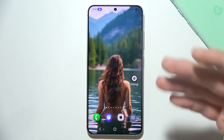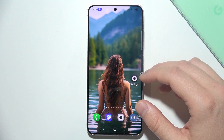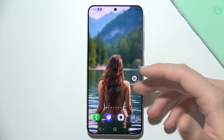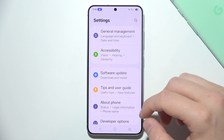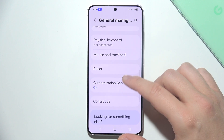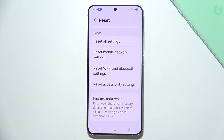If none of the above fixes the issue, you might want to try restarting your phone, updating the software, or even performing a factory reset if necessary. Be sure to back up your data before resetting. You can do this by going to Settings, then General Management, then Reset, and performing a Factory Data Reset.